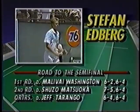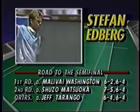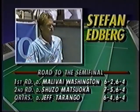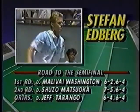He beat Mal Washington, a young American Michigan grad, 6-2, 6-4 in the first round. He had a tougher time with Matsuka, a big server from Tokyo. Then he went through Jeff Tarango with two breaks, dispatching the Manhattan Beach native pretty quickly.